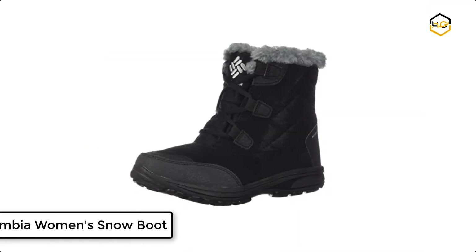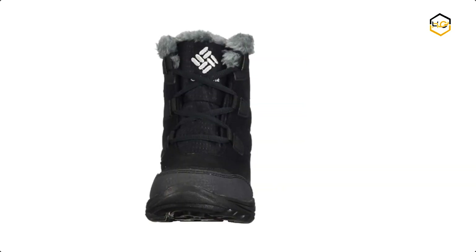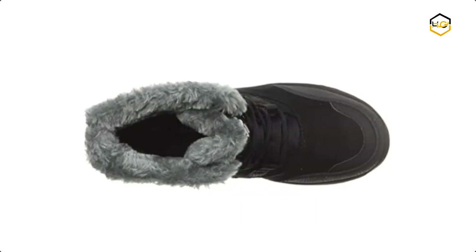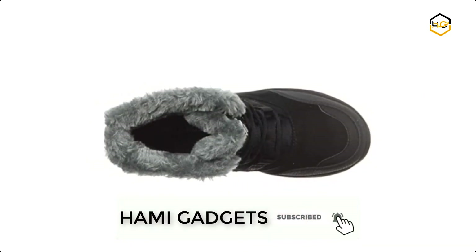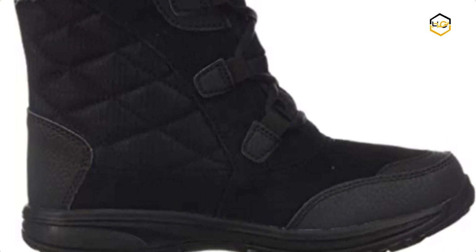At number 4 we have the Columbia Women's Snow Boot. The waterproof leather upper features seam-sealed membrane booty construction and a Techlite lightweight midsole, which provides long lasting comfort with superior cushioning and high energy return. The perfect combination of function and style with its quilted ankle support, you'll find plenty of flex in the boot that also looks great wherever you go.